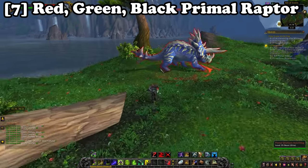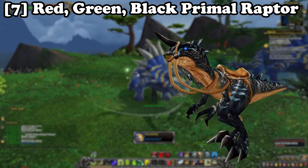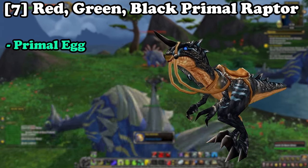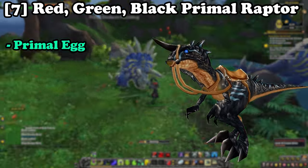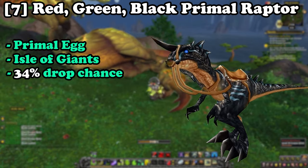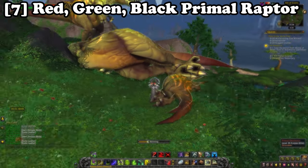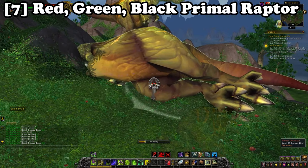Following on at number seven we have the Primal Raptor mounts. These can be obtained from a Primal Egg after a three-day waiting period, obtained from killing any of the dinosaurs on the Isle of Giants. At a 34% drop chance for either the red, green, or black Primal Raptor, this is definitely one of the easiest ways to get some cool mounts for your collection.